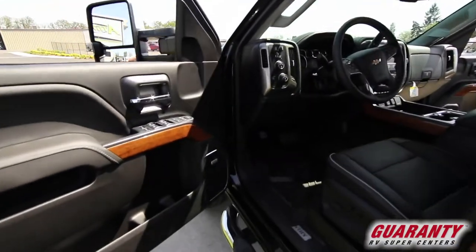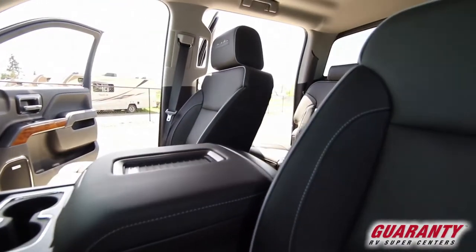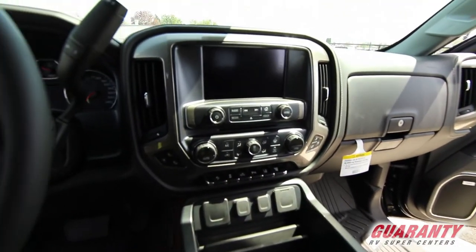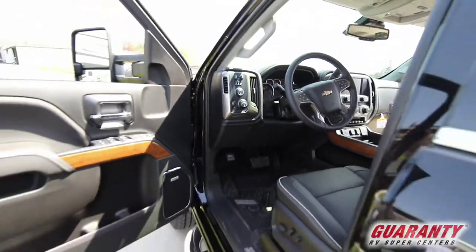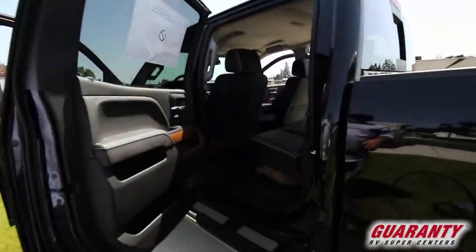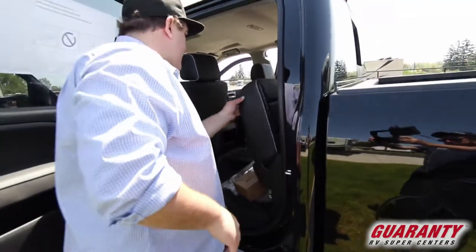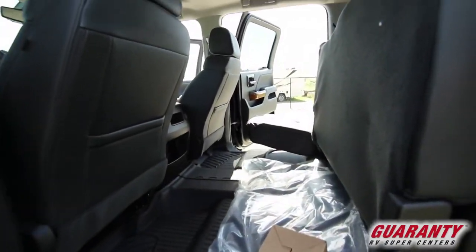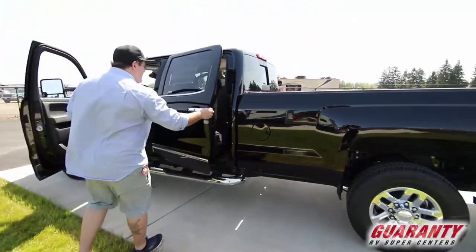As you look inside this truck, everything is easy to get to. All the buttons are laid out nice right in the middle of the center console. This has a backup camera, Wi-Fi, Bluetooth — all the options: heated seats, dual power seats, and a very large back seat. You just grab the bottom of the seat — it lifts right up so you have lots of storage in the back, which is real nice, good room for your dogs.